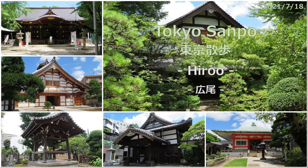I walked from Shibuya Station to Ebisu Station and took a walk around Hiiru on the way. There are many shrines and temples in Hiiru, so I went around them. The audio of this program is provided in English, but you can select English or Japanese for the subtitles.